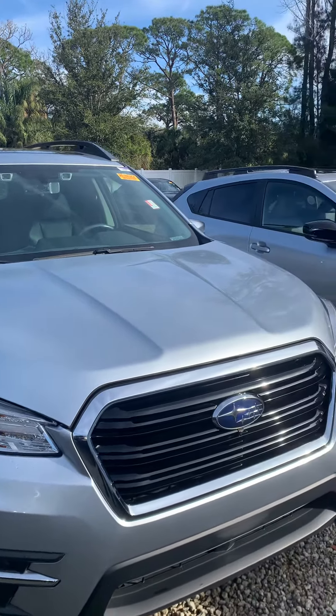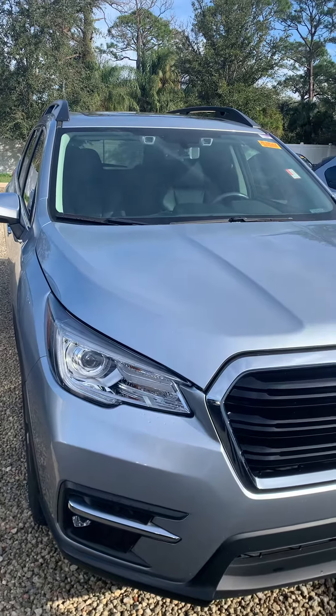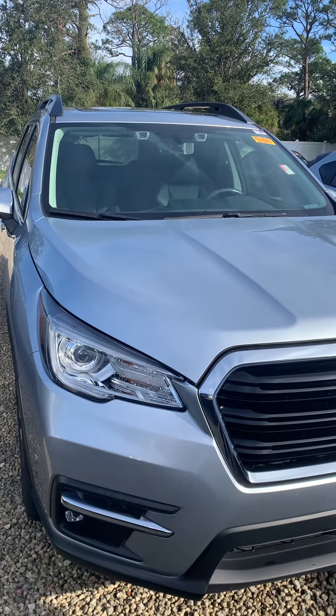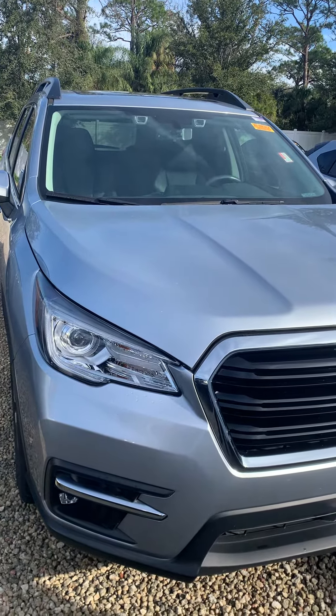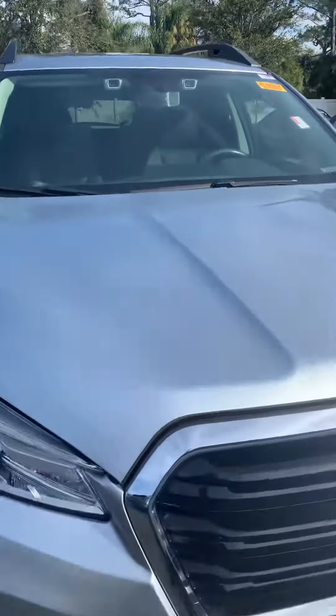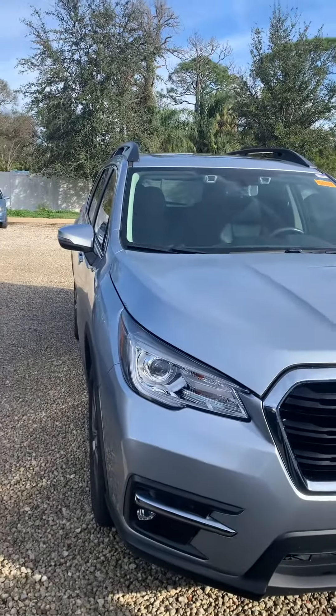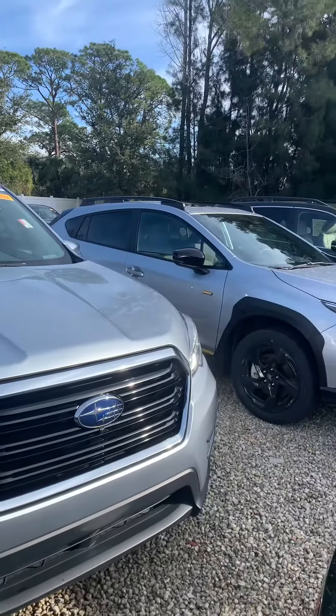Hey Dob, this is Daniel over here at Subaru Melbourne. I just want to make you this quick video of the Subaru Ascent. Now this one in particular isn't the one with 86,000 miles — this is actually a 2020/2021 with 39,000 miles.